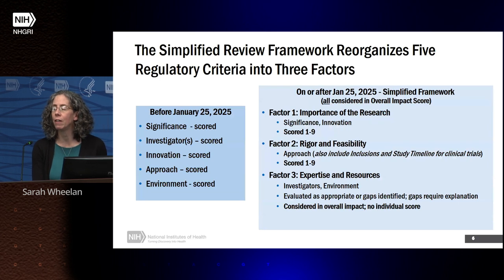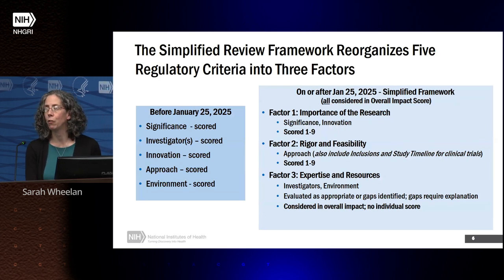The five criteria will be reorganized into three factors. The first factor is importance of the research — significance and innovation — which will still receive a score from one to nine. The second factor is rigor and feasibility, which is essentially the approach, and will also include all inclusion criteria for human subjects and the study timeline; it will also receive a criterion score from one to nine. The third factor is expertise and resources, covering the investigator and environment, which will have a binary dropdown — appropriate or gaps identified — with a text box for explaining gaps. This will not receive an individual score, but can be factored into the overall impact score.